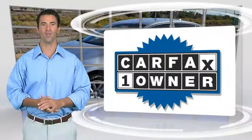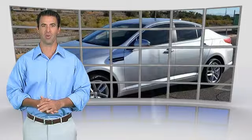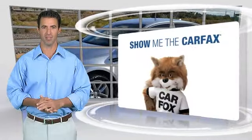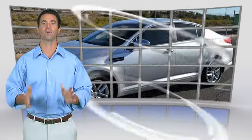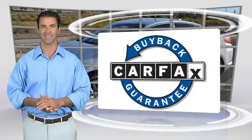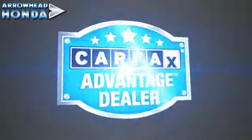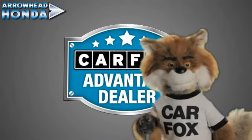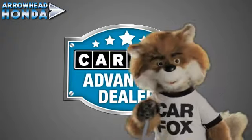This is a one-owner vehicle with the Carfax Vehicle History Report. Be sure to find a complimentary copy of this report online, or contact the dealership. This vehicle qualifies for the Carfax Buy-Back Guarantee. Just say, show me the Carfax at Arrowhead Honda, a Carfax Advantage dealer.